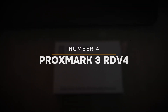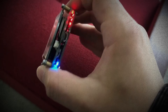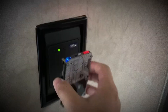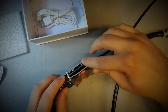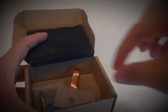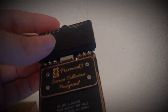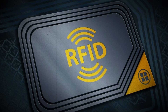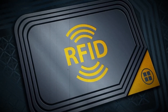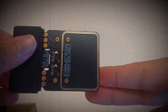Number 4: Proxmark 3 RDV4. Taking the fourth spot is the Proxmark 3 RDV4, a powerful and compact tool designed for RFID hacking. This device can easily read, write, and clone RFID tags, making it a significant threat to any security system relying on this technology. From unlocking doors to bypassing security measures at secure facilities, the potential for misuse is vast. While security experts use the Proxmark 3 to identify vulnerabilities and strengthen defenses, in the wrong hands it becomes a dangerous gateway to unrestricted access. As RFID technology becomes more widely adopted in everything from access control systems to contactless payments, the Proxmark 3 poses an ever-growing threat to both personal and organizational security.